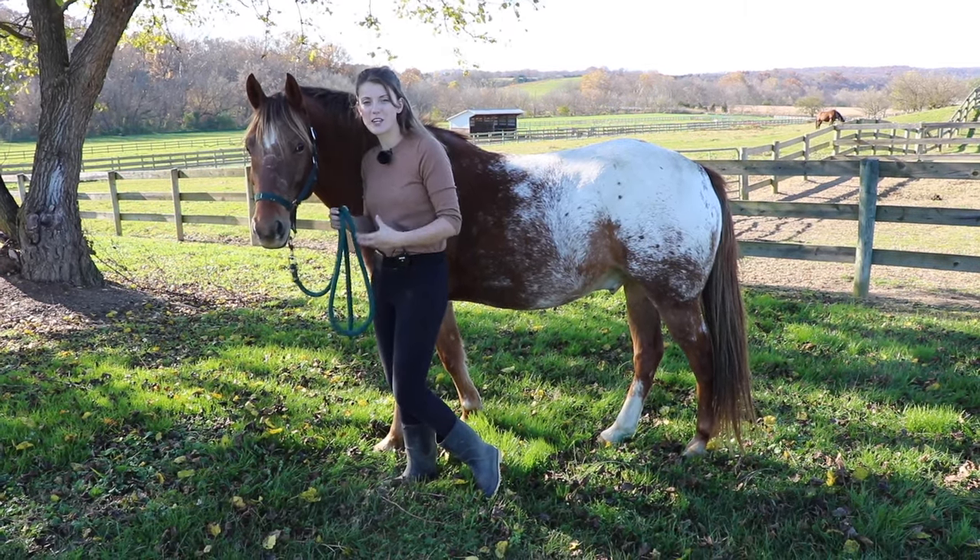Another thing to look for is that the horse's bottom lip is going to be really tight. Horses tend to carry a lot of tension in their mouth and their tail. The first place you're going to see that tension when they're anxious is in their lip - it's going to look like a tight bottom lip.